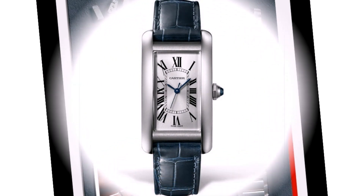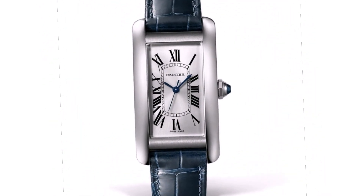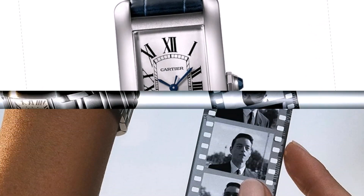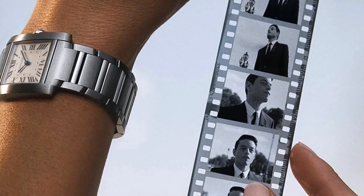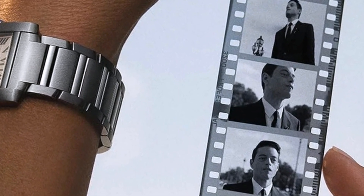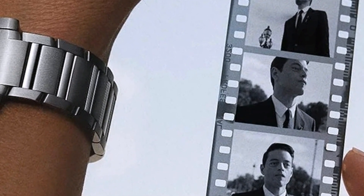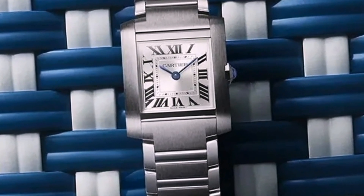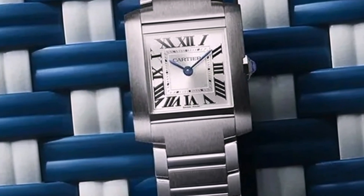But how about a full list? As it turns out, there are some amazing options out there. We have compiled our favorite square and rectangular watches that show the great beauty to be found in these angular forms. The result is a list that is defined by shape but ends up being diverse, serious, and playful at the same time.